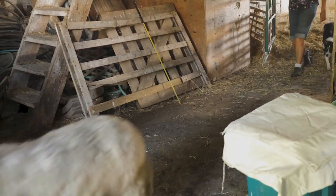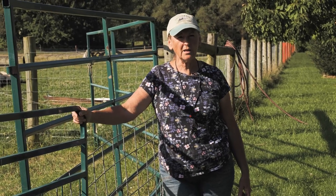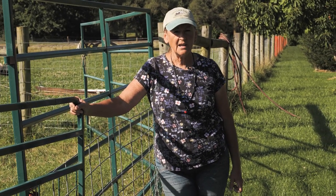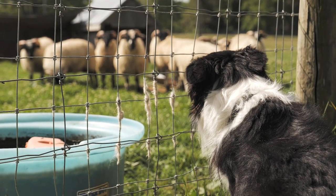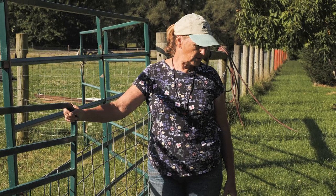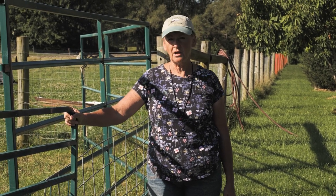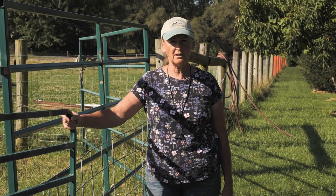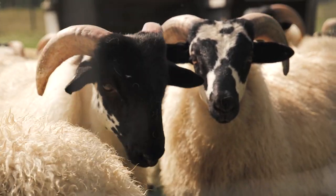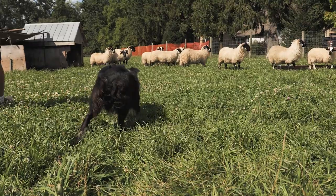Now we're moving on from our work in the barn and sorting sheep to feeding the lambs. Jake is Maya's brother. He's a typical black and white rough coated border collie. He's going to help us today with keeping the lambs off of me so that I can put the feed in without having anybody step on me or bump into me. So we're going to go open the gate and go on through and push them away.